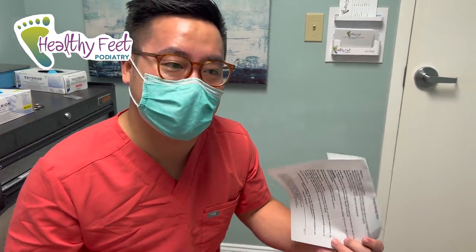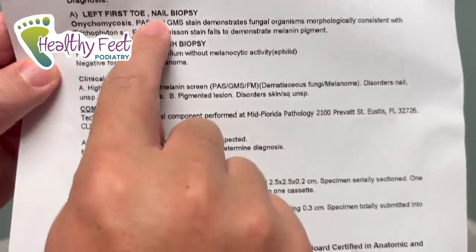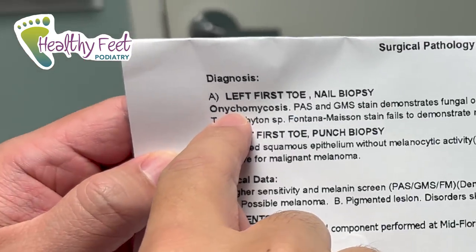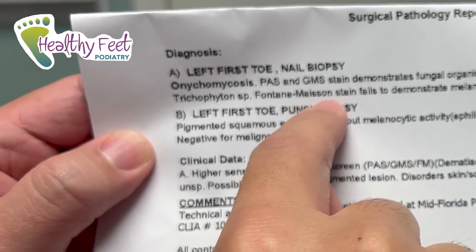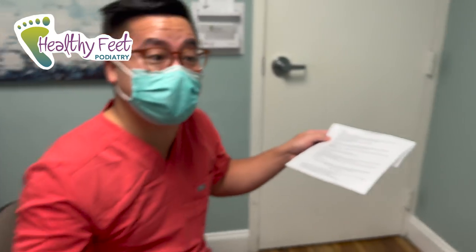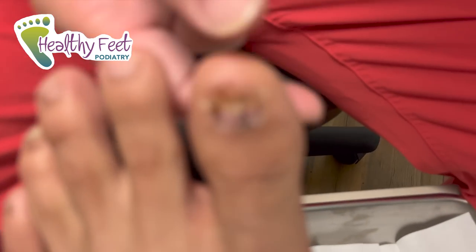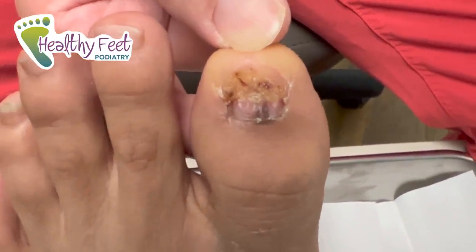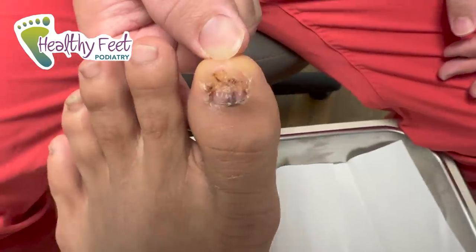It's two weeks later and we got the results of the biopsy — good news, nothing bad. The diagnosis: we took a biopsy of the nail and the skin, and it's negative for malignant melanoma. The Fontana-Masson stain also fails to demonstrate melanin pigments. The only thing he has is fungus — which is actually a really good thing. The nail is healing really well. We expect the nail to grow back within three to six months, but nothing else to worry about except the fungus, which we'll discuss. Thanks for tuning in!